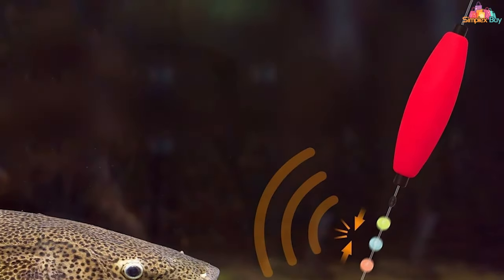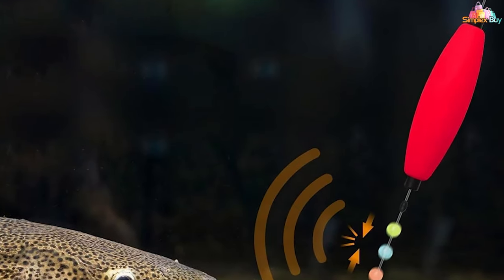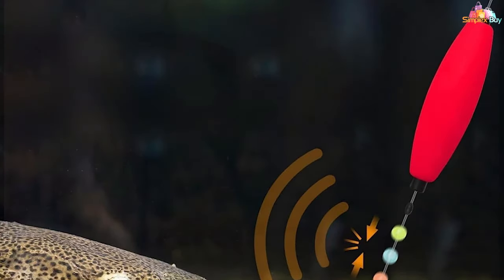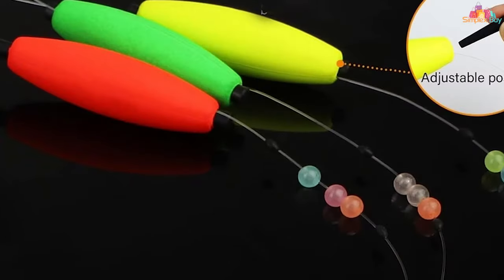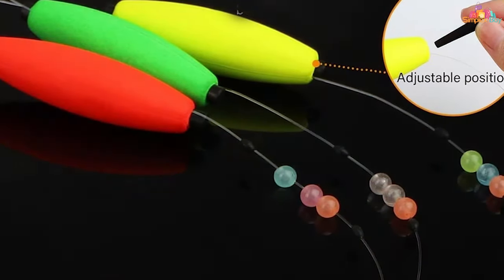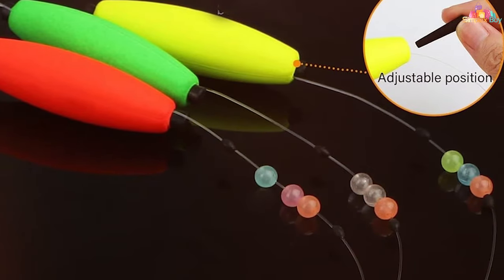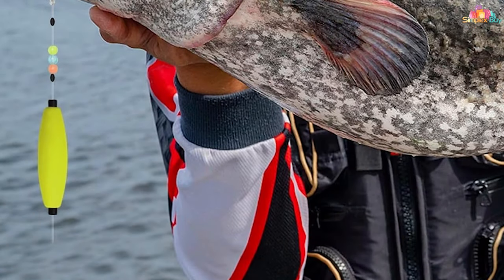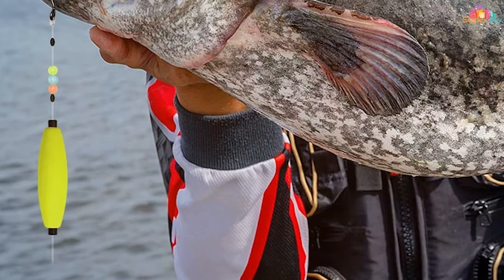Features such as the adjustable float position and the variety of hook sizes cater to versatile anglers, offering the flexibility to adapt to different conditions and preferences. The effectiveness of the Doveson catfish float rigs is unmatched, with the circle hooks promoting a higher catch rate by ensuring better hook sets, reducing the chances of the fish swallowing the hook, and facilitating a safer release.